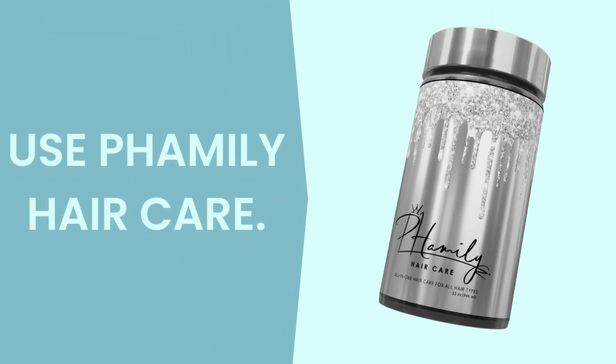Use Family Hair Care — it is a one-stop solution for all your hair needs. Family Hair Care is 100% natural and will help you manage your high porosity hair. It will also help you regrow hair fast, improve scalp health, and repair damaged hair as well.